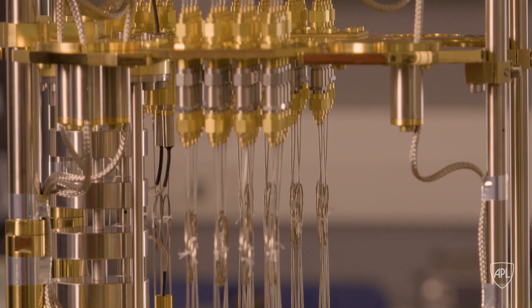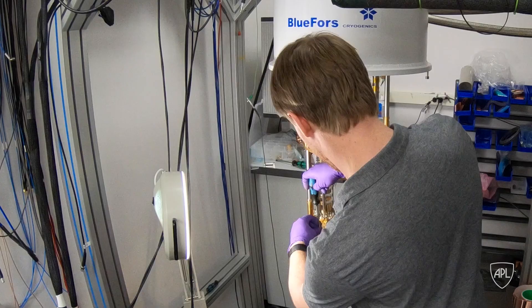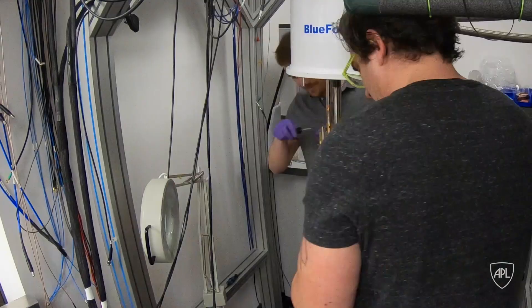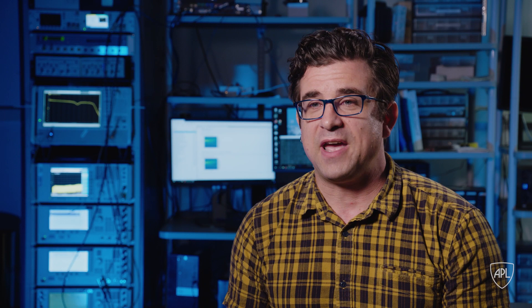Those fluctuations kill quantum mechanical behavior, so we need to be at a temperature about 6,000th of a degree above absolute zero. At low enough temperatures, we can isolate that system from its environment and treat it like a quantum mechanical system that we can do quantum operations on. That's where this superchill refrigerator comes in — it uses a combination of helium-3 and helium-4 to reach temperatures of near absolute zero.